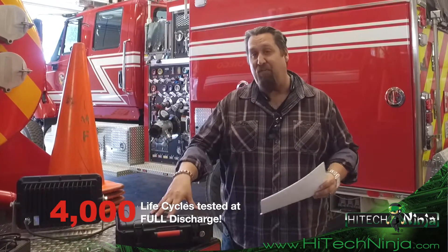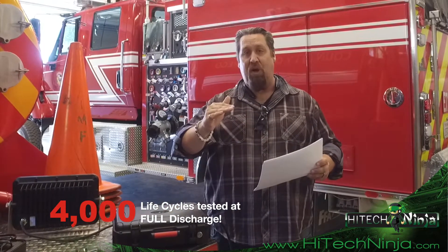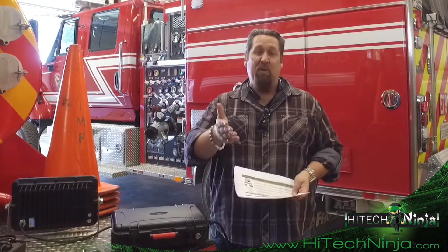On life cycles: this has 4,000 tested life cycles — full discharge, full recharge. The nearest competitor, lead acid, loses 20% of its normal output in the first six months and needs replacement every two years. This unit carries a 10-year warranty with 100% production maintained for the full 10 years.